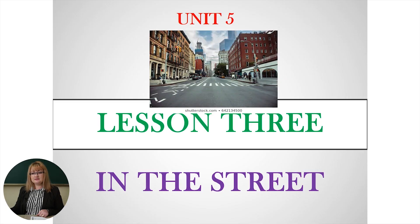Hello and welcome to our virtual class. My name is Tatiana Scutaro and I'm a teacher at Miguel de Cervantes Lyceum. Our lesson today is lesson 3, In the Street. You can find it in your books on pages 82 and 83.